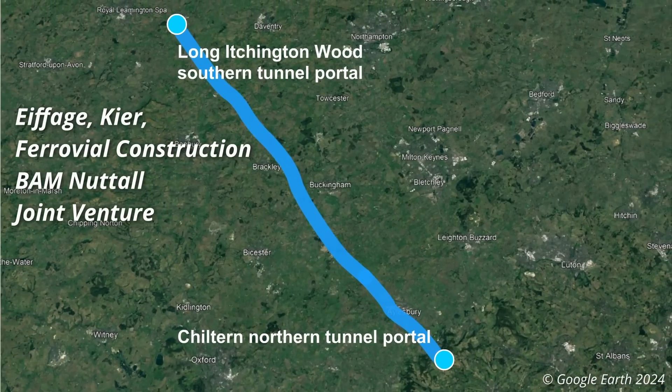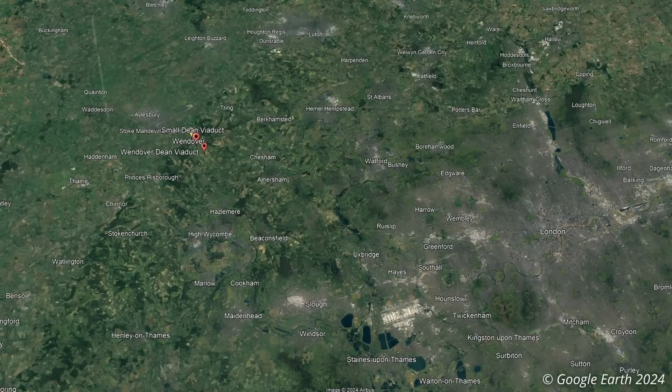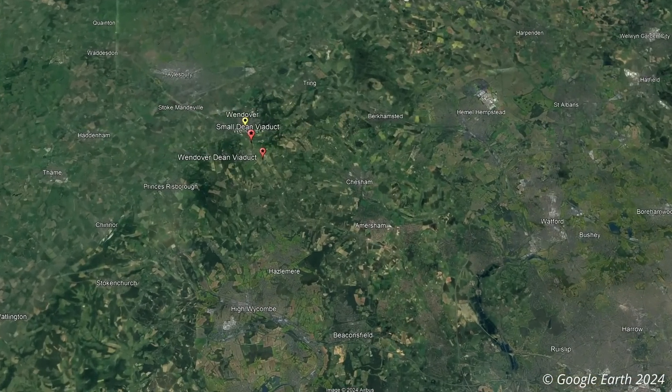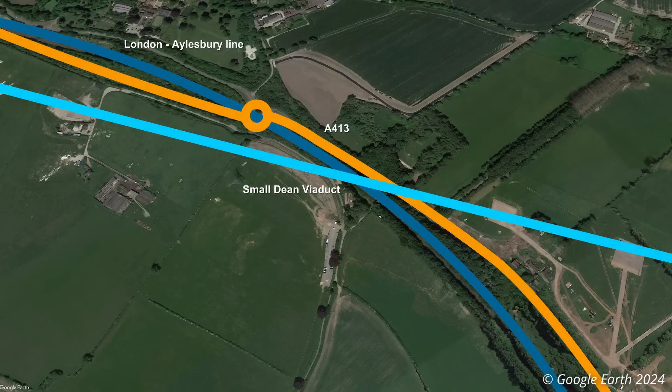The Wendover and Small Dean viaducts are located to the south of Wendover. The Wendover Dean viaduct crosses a recess in a hill, whilst the Small Dean viaduct, which is actually closer to Wendover, will cross the London to Aylesbury line and the A413.